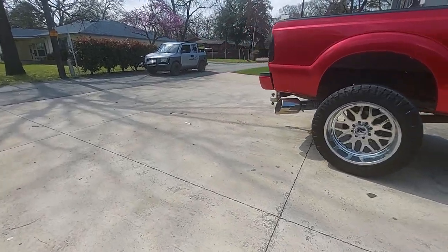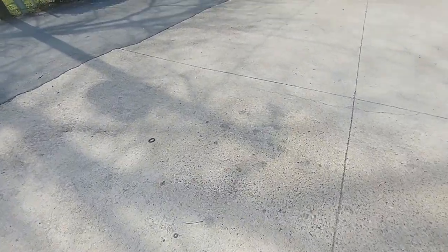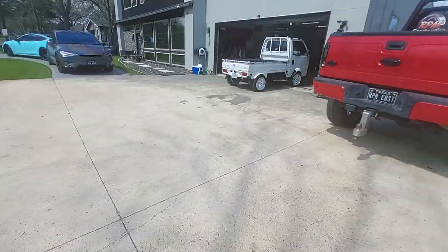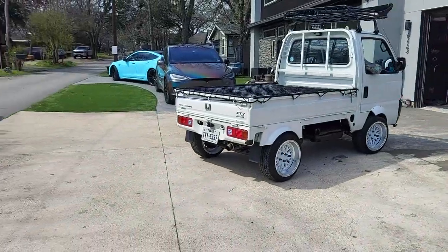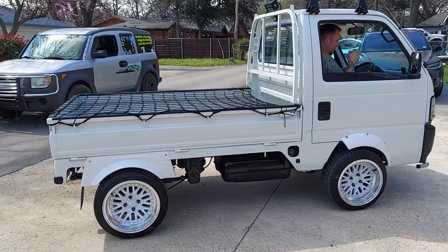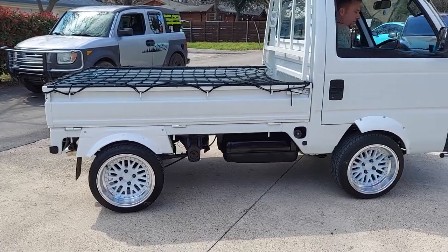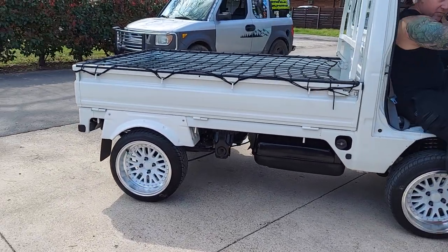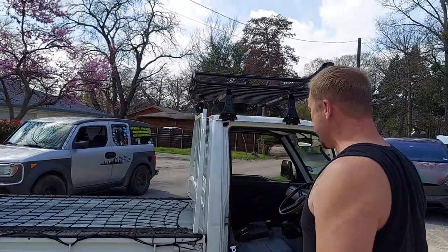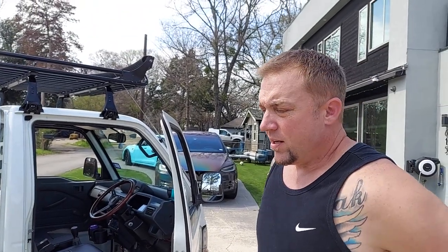We were standing out checking the mail and he came by and saw us admiring it. So it's a complete restore then? Yeah, this one is 27 years old, right? 30,000 miles on it. Wow.